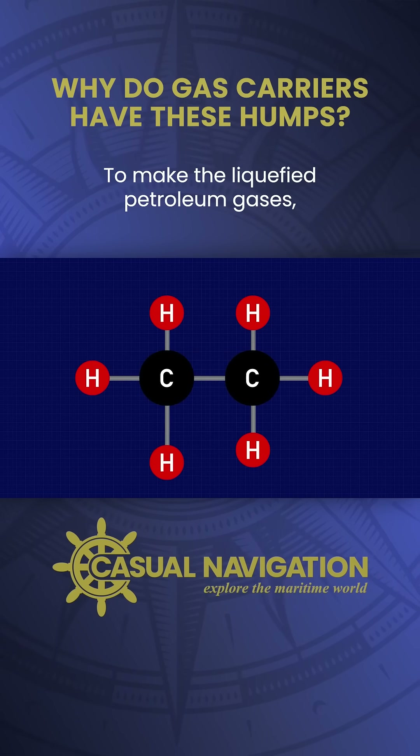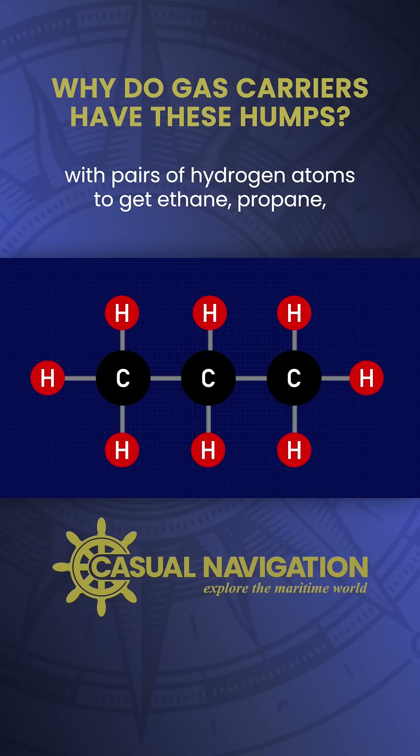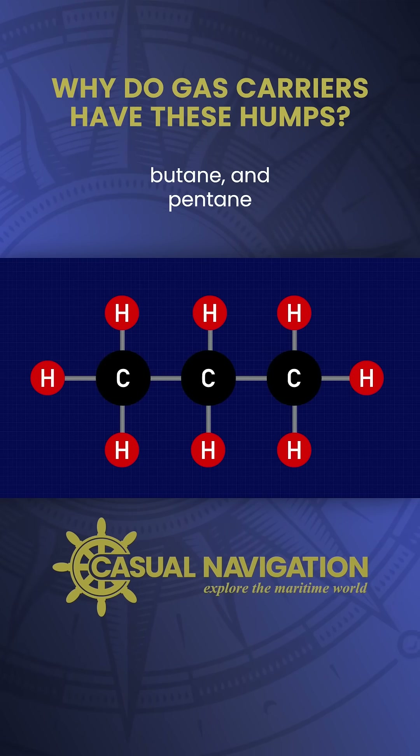To make the liquefied petroleum gases you simply add in additional carbon atoms with pairs of hydrogen atoms to get ethane, propane, butane, and pentane.